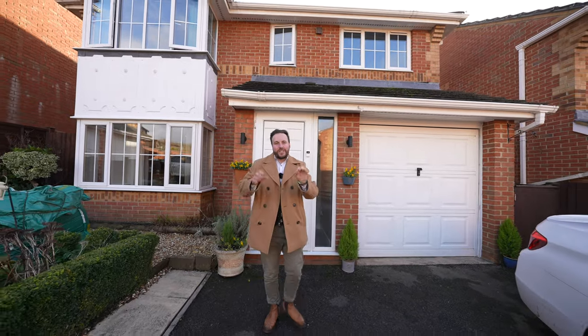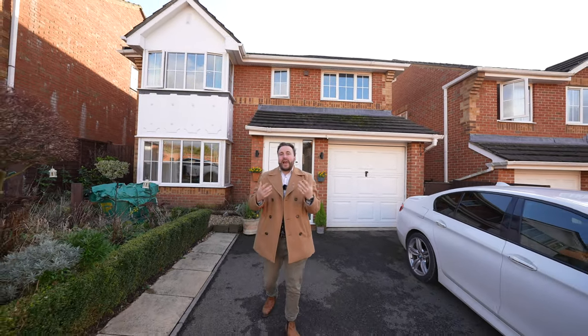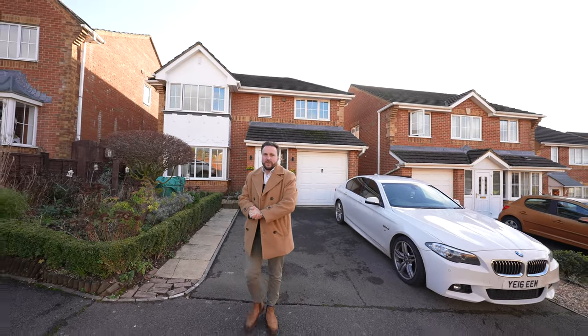So if you're searching for a detached family home with a large open-plan space allowing you to entertain friends and family, then look no further. Why don't you get in touch and arrange a viewing with one of the team?